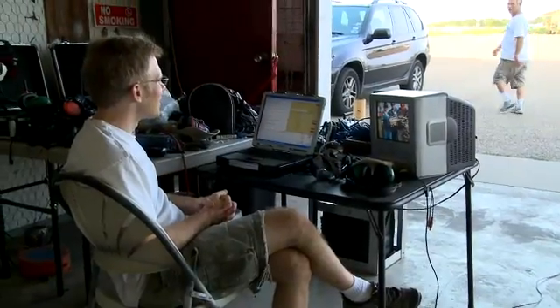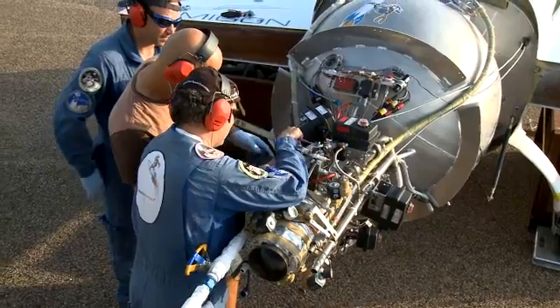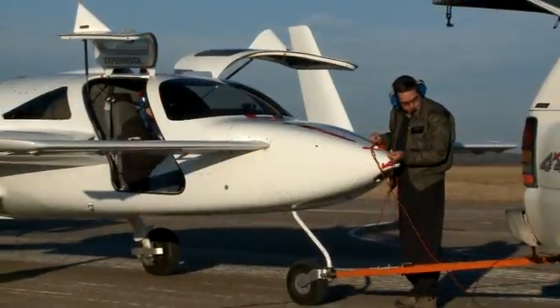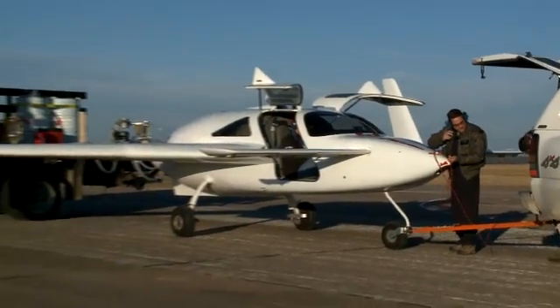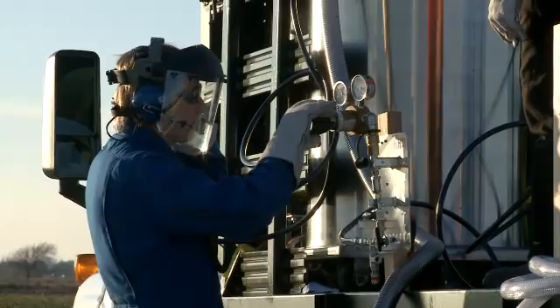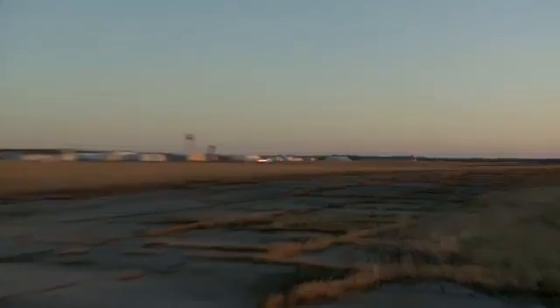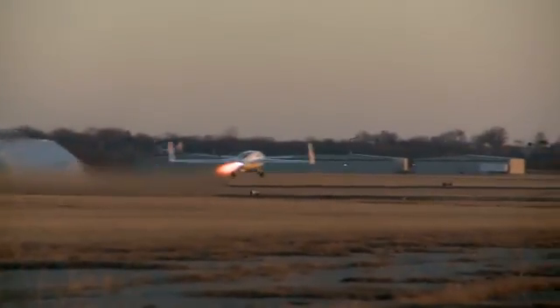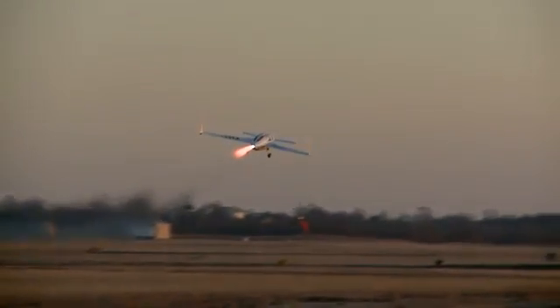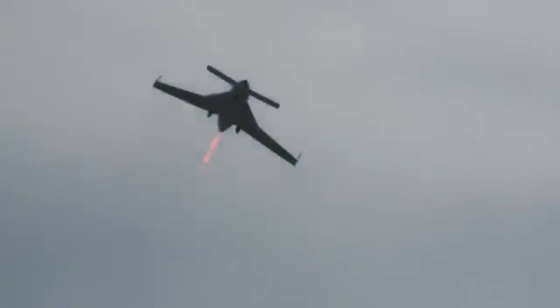Meanwhile, the team continues its work in providing propulsion systems to the Rocket Racing League. This year marked the first time Armadillo has handed off complete operations of their rocket systems to another party, and it has all gone very well. The Rocket Racing League has flown more than 50 flights on Armadillo propulsion.